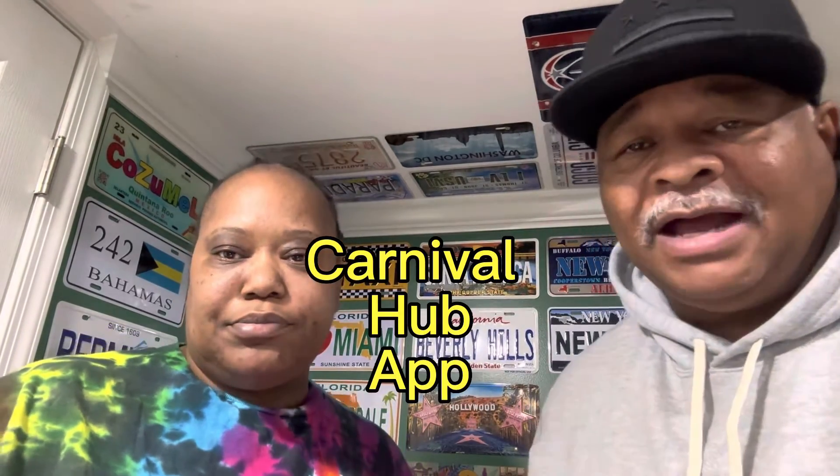First up, you want to download the Carnival Hub app. You're going to need that Carnival Hub app during your cruise. It gives you all the information about what's going on. So go ahead and download that app today.